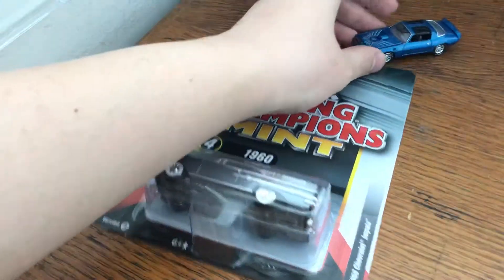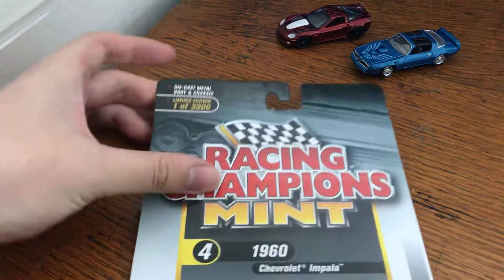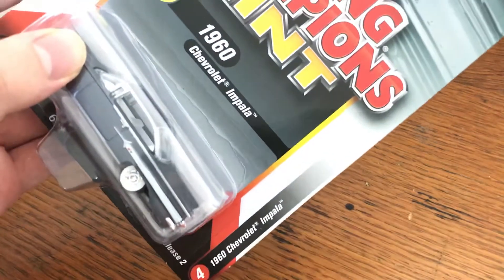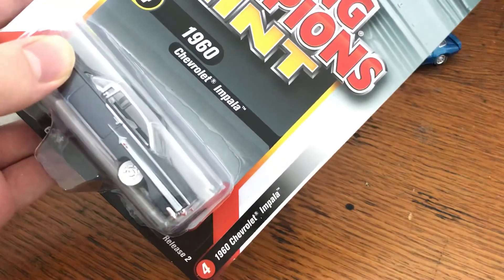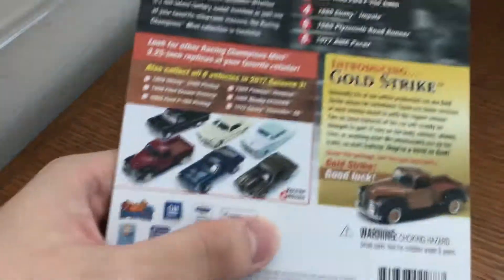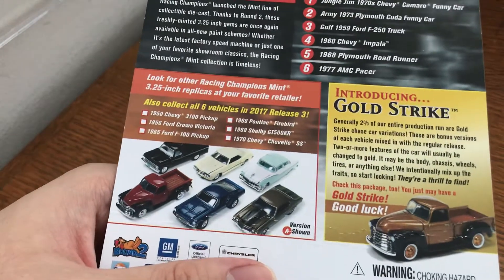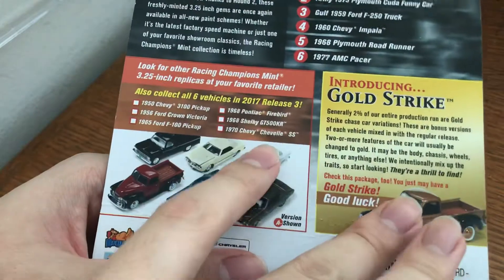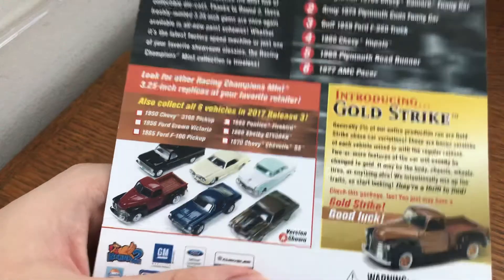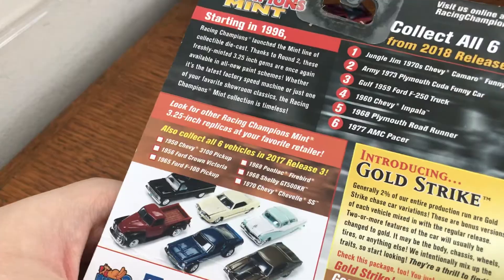If you're familiar with their packaging, you can see that they're very, very similar. You have the run number here — one out of 3,200. On the side, it's very similar to how AutoWorld does it. And on the back, it's almost exactly the same as Johnny Lightning back packaging, although on Johnny Lightning you usually just have two series here. They're basically in the same font, same design.